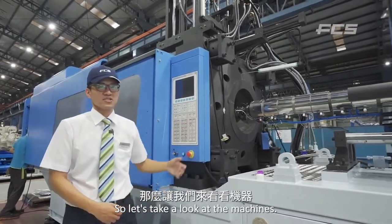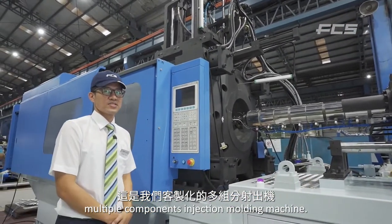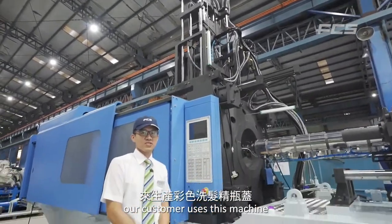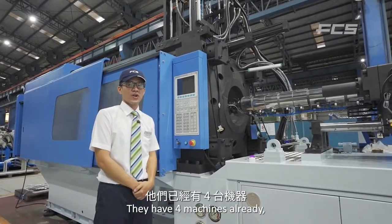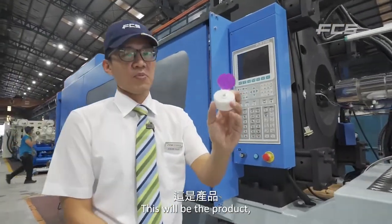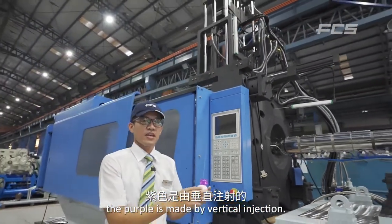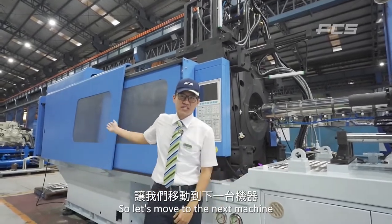Let's take a look at the machines. This is our customized multiple injection molding machine with horizontal injection unit and vertical injection unit. Our customers use these machines to make colorful shampoo caps. They have four machines already — this will be their fifth one. The horizontal unit makes the white color, and the purple is made by the vertical machine. They supply these caps for a famous brand.